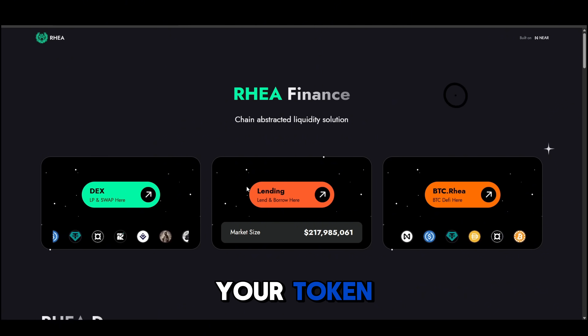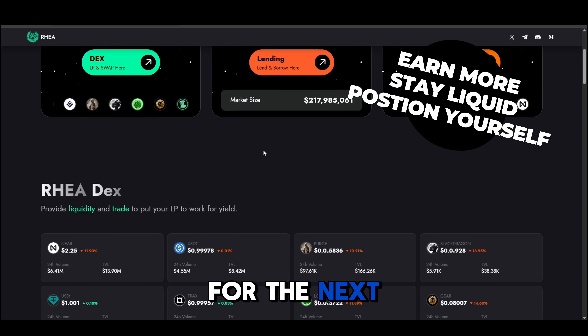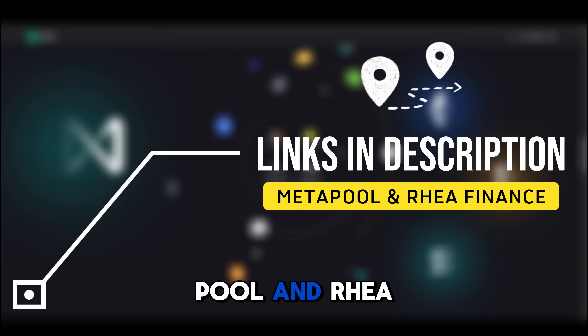So if you're holding NEAR, don't just stake it and wait. Use Metapool and Rea Finance to unlock the full potential of your token — earn more, stay liquid, and position yourself for the next wave of DeFi rewards. If you found this helpful, make sure to like and subscribe. Links in the description to both Metapool and Rea.